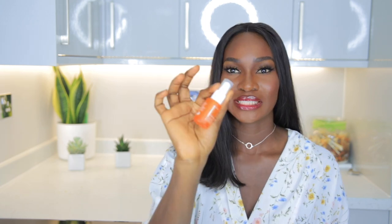Hi guys, welcome back to my channel. If you're new here, my name is Oluqi, and in today's video I'll be talking about my experience with the Ole Henriksen Truth Serum — this is their vitamin C serum.